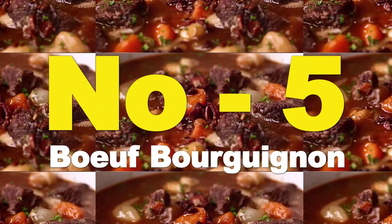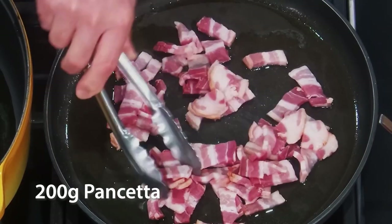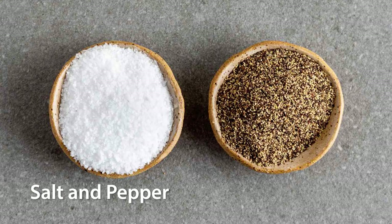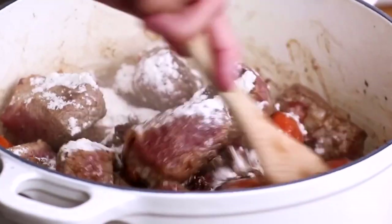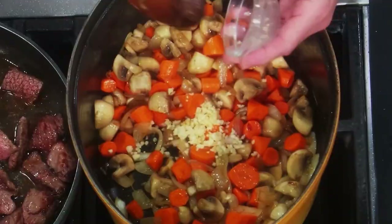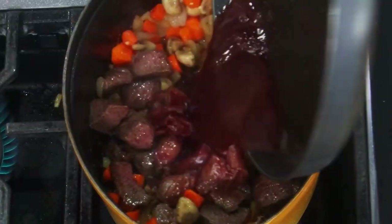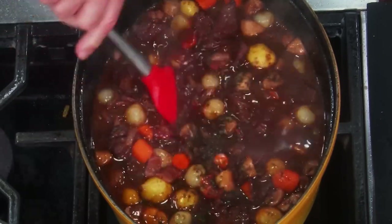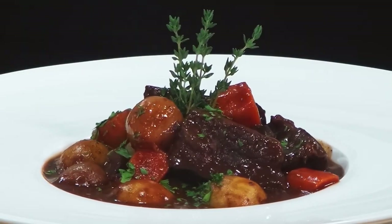Number 5: Beef Bourguignon. Ingredients: 1.5kg beef such as beef cheeks, 200g pancetta, 2 onions, 2 carrots, 2 garlic cloves, 1 bottle of red wine, beef broth, flour, butter, olive oil, salt and pepper, thyme and bay leaves. Preparation: cut the beef into pieces and coat them in flour. In a large pot, sauté the pancetta, onions, carrots, and garlic in butter and olive oil. Add the browned beef and sear it well. Pour in the red wine, add thyme and bay leaves, and cover with beef broth. Simmer on low heat for at least 2 to 3 hours until the meat is tender. Serve with mashed potatoes or noodles.